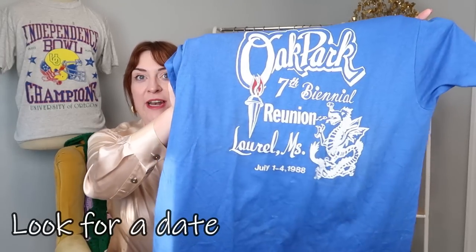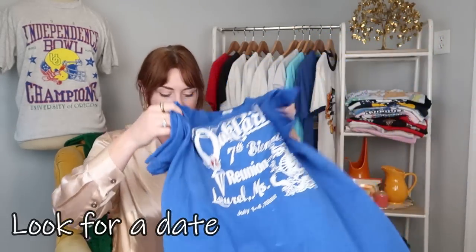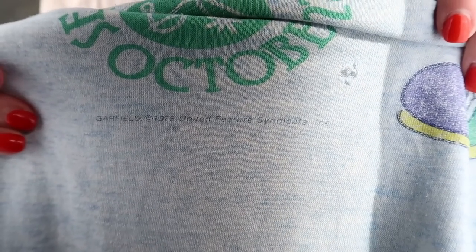First up, this is obvious, but a lot of times you'll get lucky and the date will be right on the shirt — 1988, 1989, copyright 1974. But watch out: copyright dates sometimes don't correspond to when the t-shirt was made, but to when the copyright was originally created. A good example is Garfield merchandise — the original Jim Henson copyright is 1978, so anything with Garfield will usually say 1978 even if it was produced more recently.